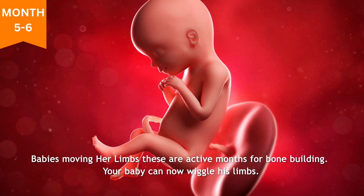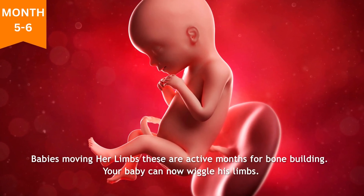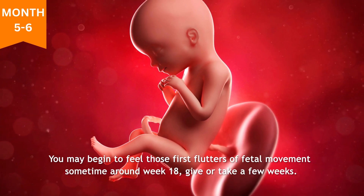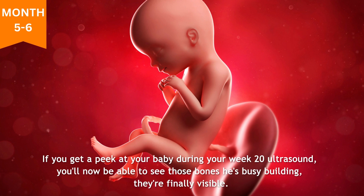Months five and six: baby's moving her limbs. These are active months for bone building. Your baby can now wiggle his limbs, and you may begin to feel those first flutters of fetal movement sometime around week 18, give or take a few weeks. If you get a peek at your baby during your week 20 ultrasound, you'll now be able to see those bones he's busy building — they're finally visible.